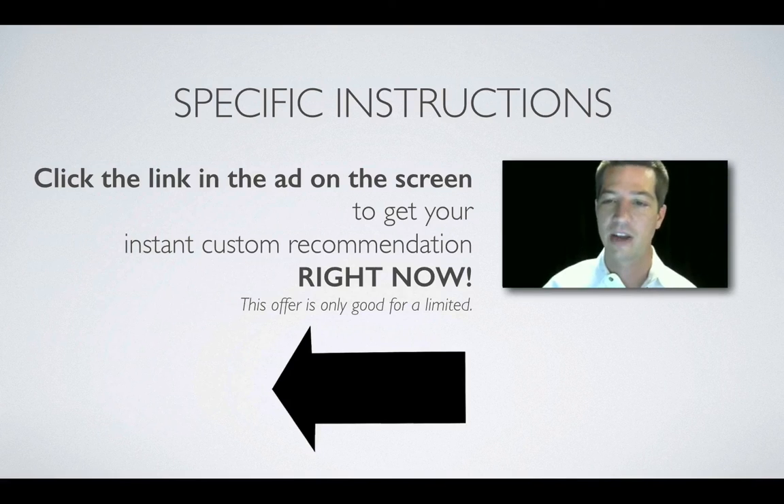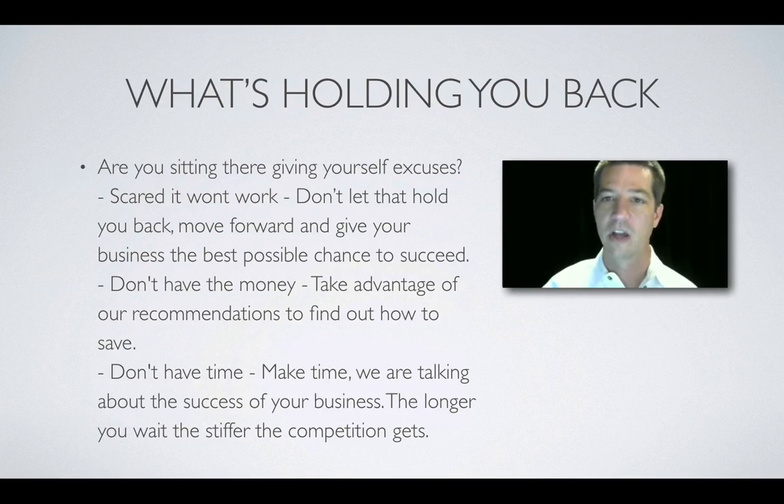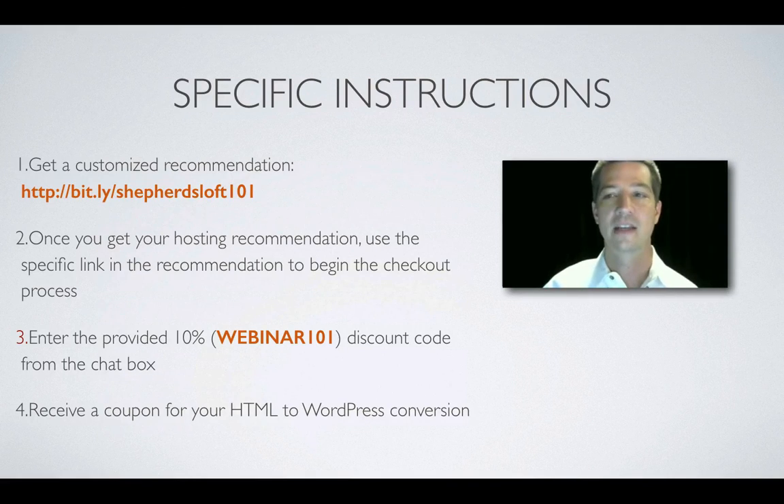Click the link in the ad on the screen and get your instant custom recommendation — do that right now, it's a limited time offer. Stop giving yourself excuses — scared it won't work, don't have the money — this will save you money and time. The longer you wait, the more competitive it gets. The faster you get into an SEO-friendly CMS, the faster you can get to the top of the search results. Get your hosting recommendation, go through the checkout process, and I will send you the coupon to convert from HTML to WordPress. Thank you for watching.